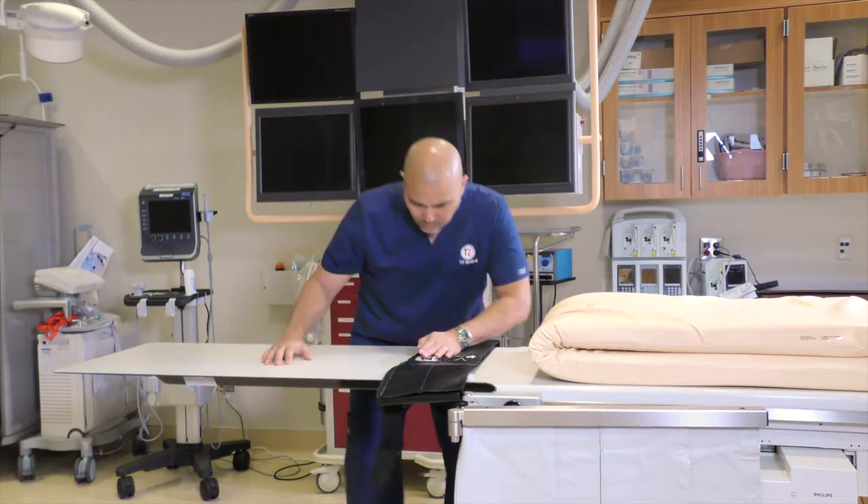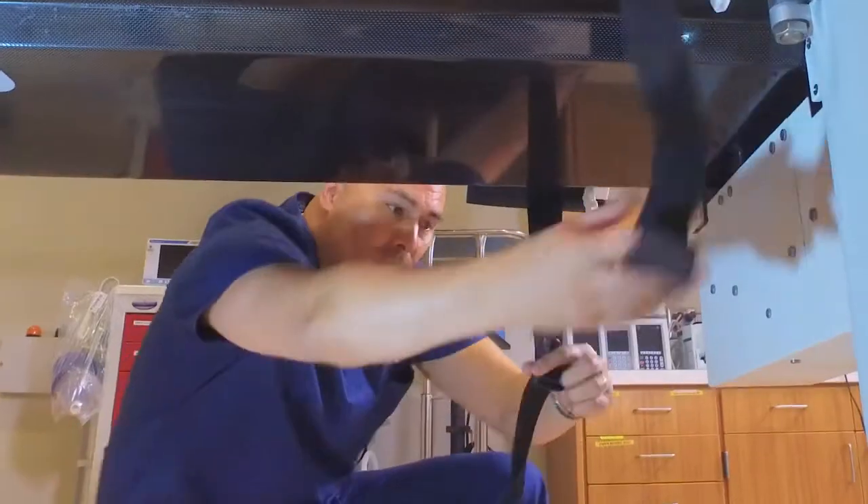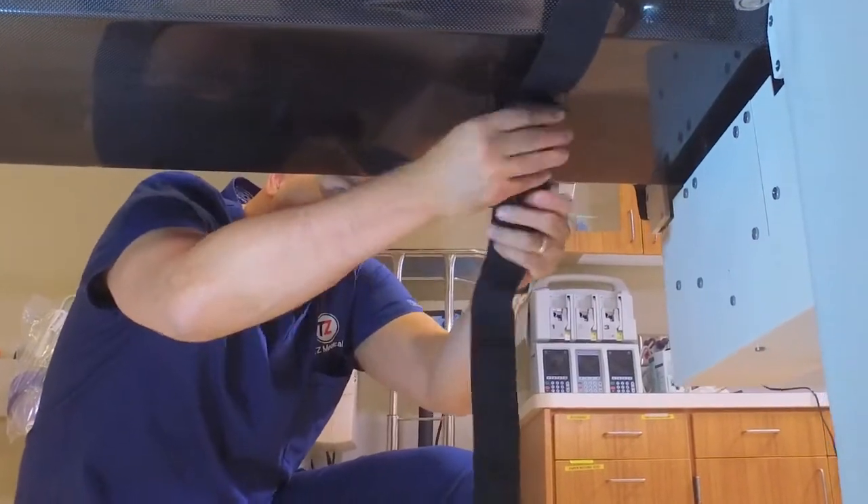The immobilizer secures to the table, allowing you to easily deploy, clean, and store the product when needed.